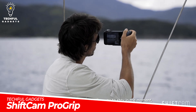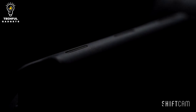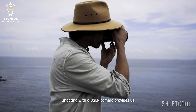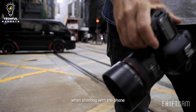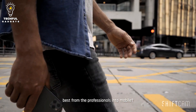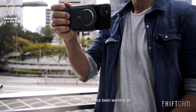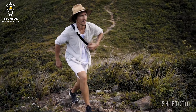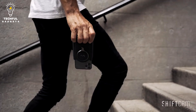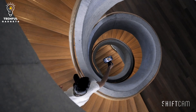ShiftCam ProGrip. The ShiftCam ProGrip is a multifunctional camera accessory designed to enhance smartphone photography and videography capabilities. It combines different features and connections to provide users with a more versatile and professional shooting experience. The ProGrip features a comfortable grip that attaches to your smartphone, providing stability and control while capturing photos or videos. It incorporates a Bluetooth shutter button on the grip, allowing you to easily trigger the camera shutter without touching the screen of your smartphone. One of the key features is its interchangeable lens system, allowing you to attach different lenses such as wide angle, telephoto, fisheye, macro, and more. These lenses extend the creative possibilities and enable you to capture a wide range of subjects and points of view.